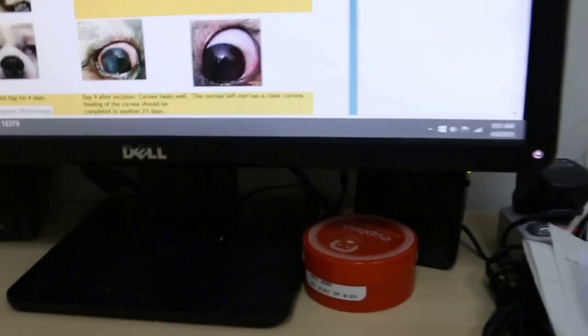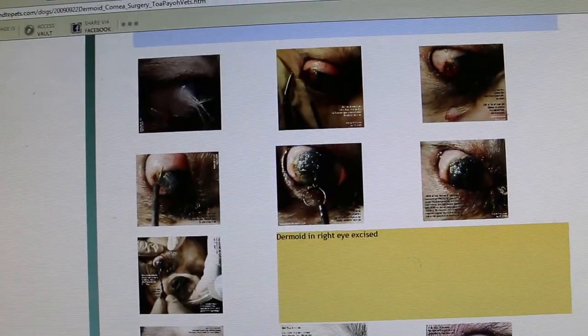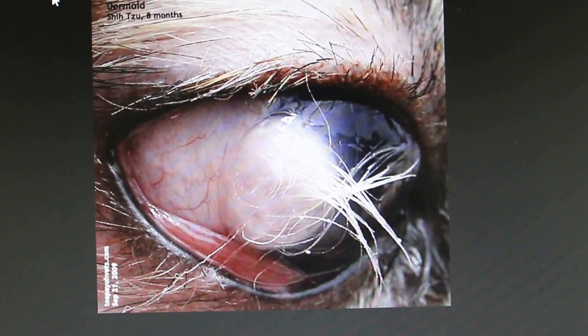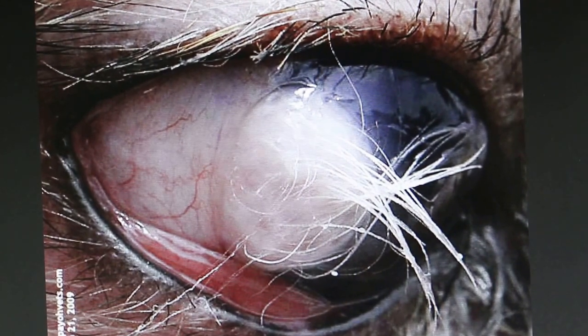Now I will go inside the room to see the shih tzu cases with this problem. These are my case studies done in 2009. In this case there is a shih tzu in the same condition — it seems to be quite common in shih tzus. You can see the shih tzu has a similar white covering with hairs, so this is called a dermoid. A pterygium has no hairs but is also a white mass on the corneal surface.